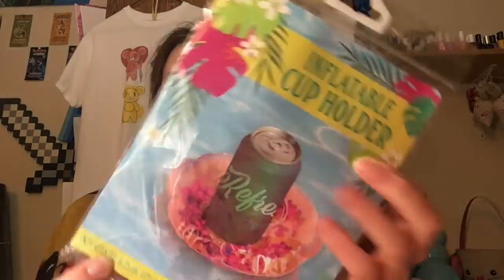The last thing I bought was this little inflatable cup holder — it's just like a little inner tube. I think it's super cute. I have an idea for this that I want to do.